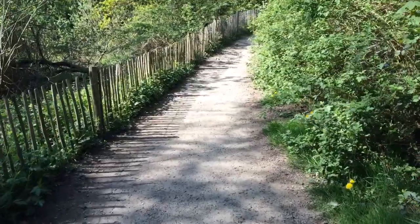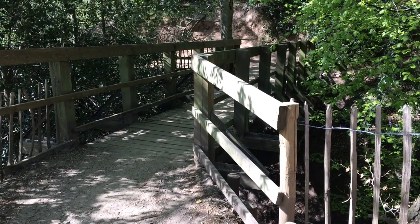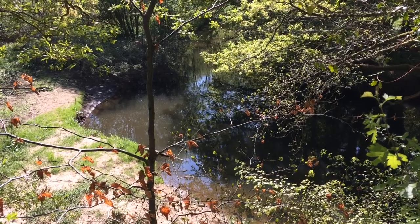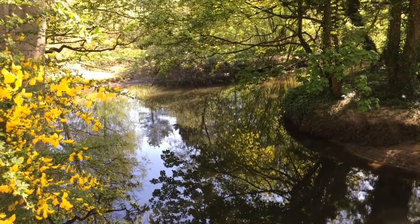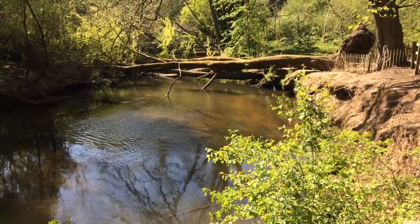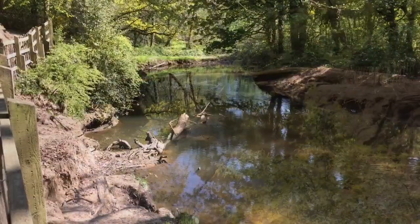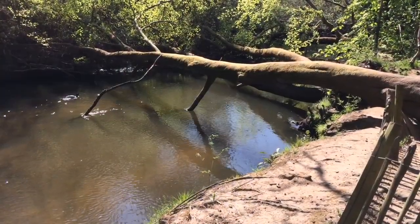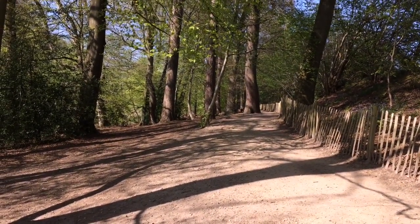Just keep following this path — you can't go wrong — and we should be at the mill in about 10 minutes. I do refer to Styal as my own back garden, but it really is — I absolutely adore it. And there's the River Bollin, just so still today. It's stunning — I'd actually forgotten where I was meant to be going, but you'll agree it's beautiful.